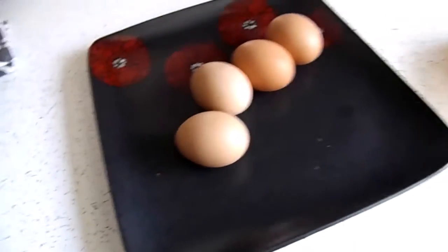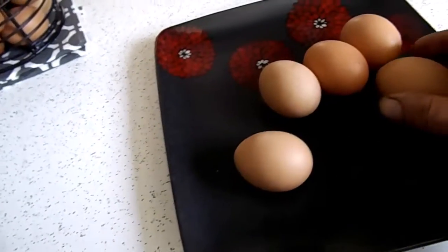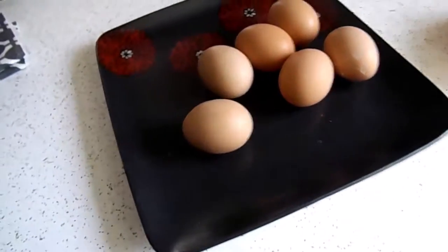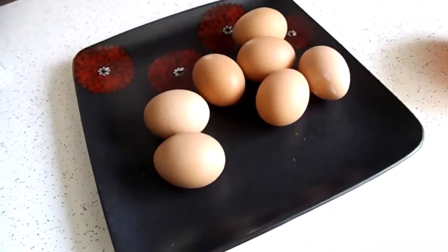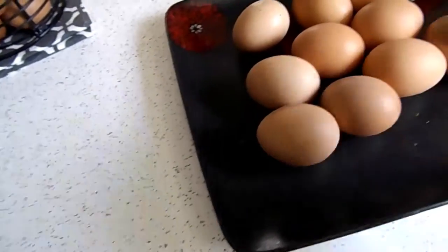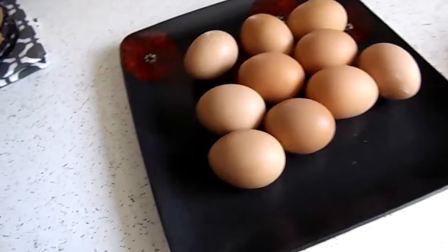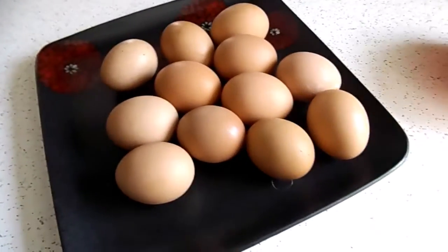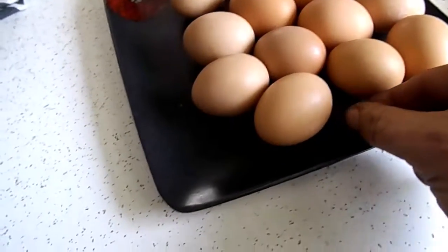These are the lovely eggs we just got from under that broody girl there. Broke one unfortunately — I hate when I do that. Lovely eggs, so nice. We just had eggs for breakfast and they were wonderful. Look at that one.